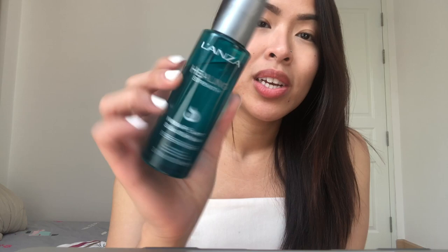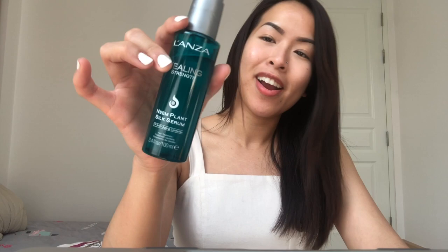For my hair, the only oily product I brought is the Lanza Healing Strength Neem Plant Silk Serum. Since I'm in the sun a lot, I want to make sure my hair is protected from UV rays, hydrated, and sealed. After the shower I use one pump — it makes my hair super soft, silky, and not oily at all.